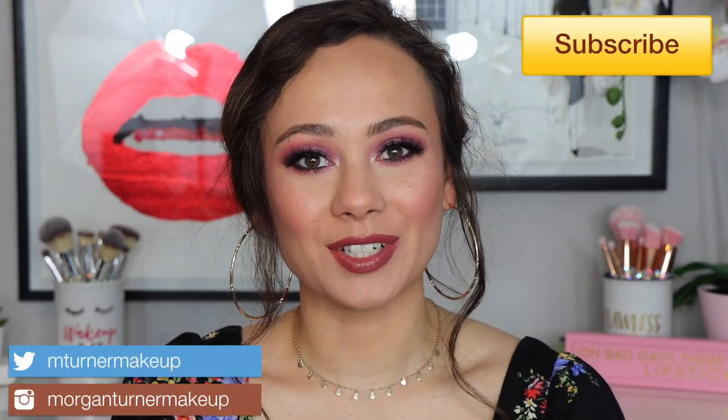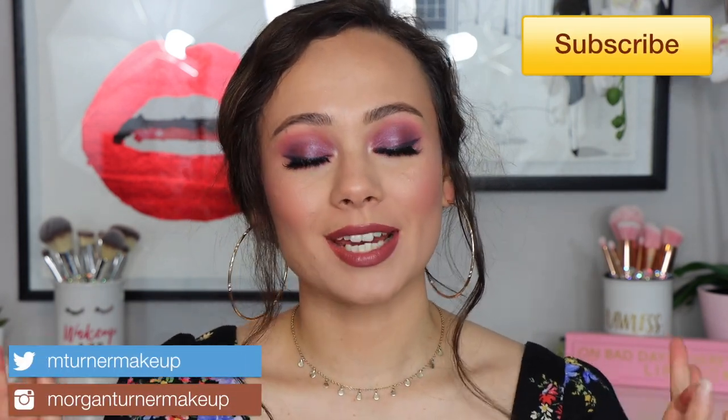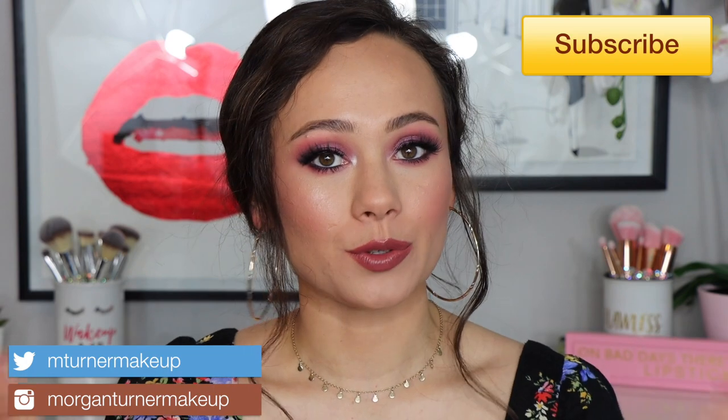Hi guys, welcome to my channel! For today's video, it's always one of my favorite videos of the year to film — I'm going to be sharing my Sephora VIB sale recommendations, the products I recommend you purchase while you can get some money off. If you want to see the items I've picked out, just keep watching.